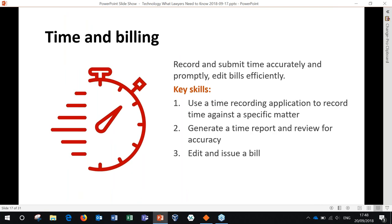Law firms are businesses and every lawyer needs to record their time accurately and then generate bills that clients won't question. That means having good practices as well as good applications that help them record their time — whether it's a dedicated application or Excel. Lawyers need to know how that application records and retains their time, and how they can generate time reports so they can review and edit them before issuing a bill.